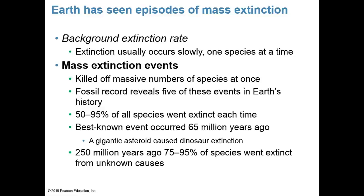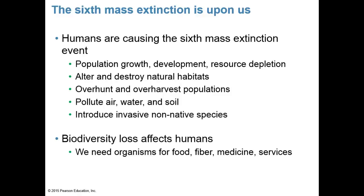The sixth human-caused mass extinction is driven by population growth and development, resource depletion, habitat destruction, over-hunting, over-grazing, over-harvesting, pollution of air, water and soil, and the introduction of invasive non-native species. Biodiversity loss affects humans directly — we need other organisms for food, fiber, medicine, and ecosystem services, and their loss can affect human survival. Extinction, speciation, and other evolutionary forces play key roles in ecology.